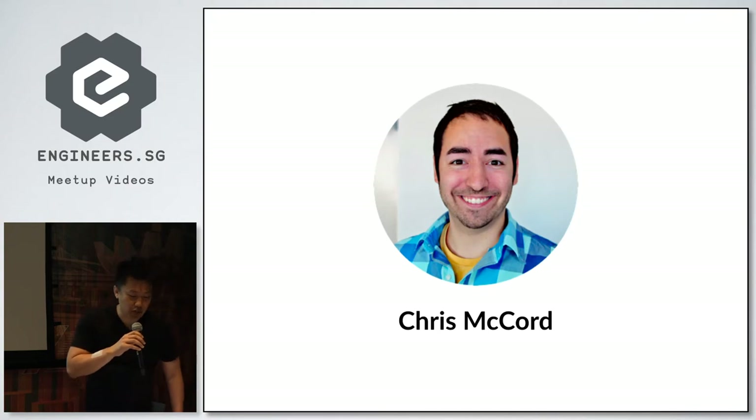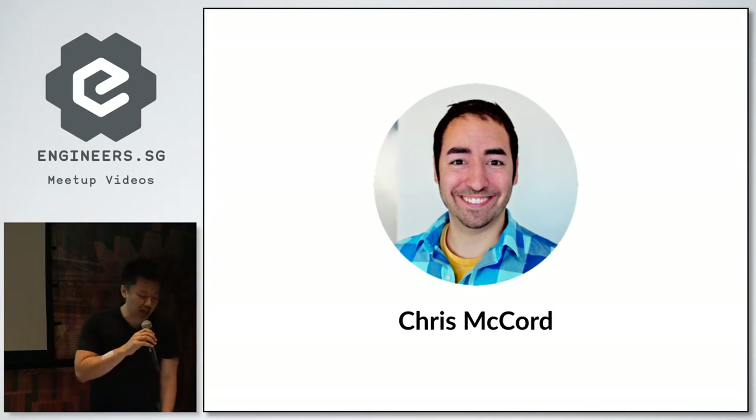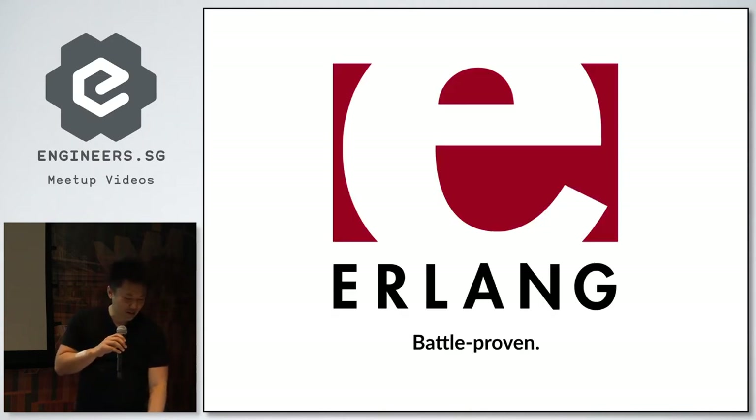Around this time, Chris McCord, the creator of Phoenix, was running into some deep problems trying to solve concurrent connections in Ruby. He heard about WhatsApp, went searching for the secret sauce, and found it was all powered by Erlang. WhatsApp's choice isn't an accident — Erlang was invented by Ericsson for telecom, specifically to build telephone switches initially. If you're building a telecom startup, you should take a hard look at building it in Erlang.